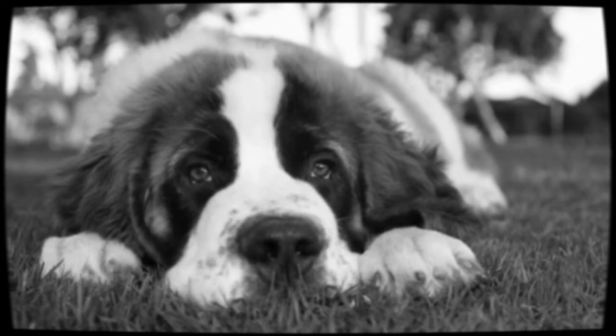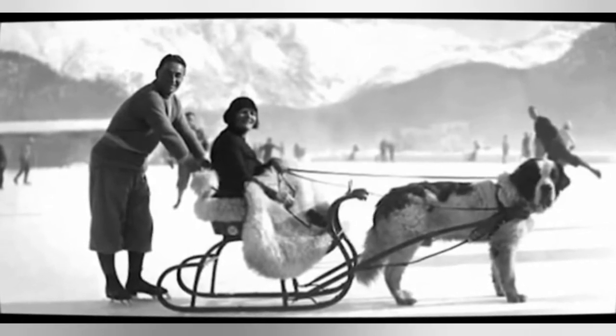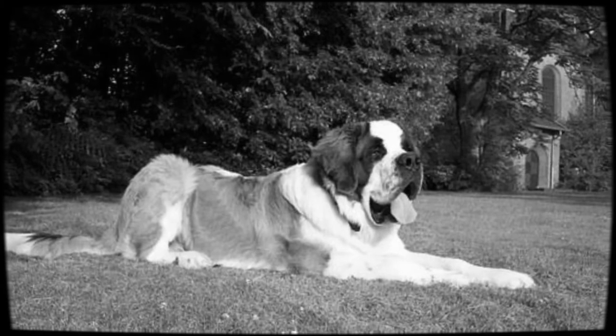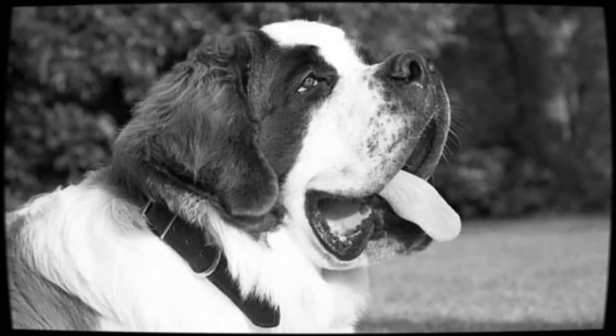The dogs were able to locate travelers buried in the snow, using their great sense of smell to save thousands of people from danger. In 1885, the American Kennel Club recognized the Saint Bernard along with 14 other dog breeds. The Saint Bernard ranks 39th among the 155 breeds registered by the American Kennel Club.